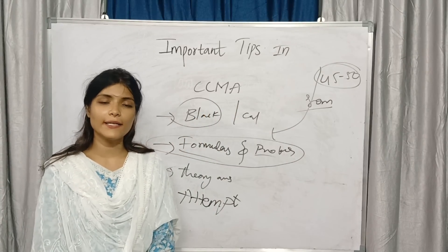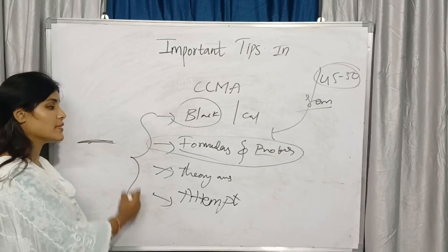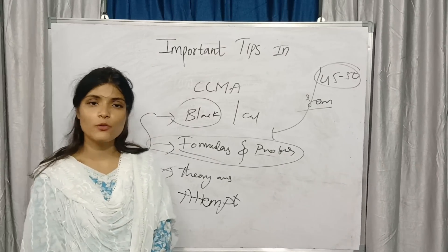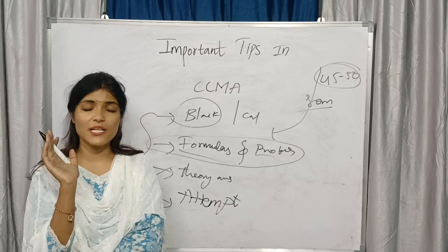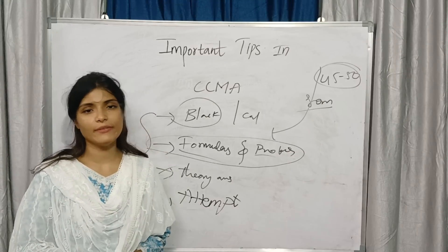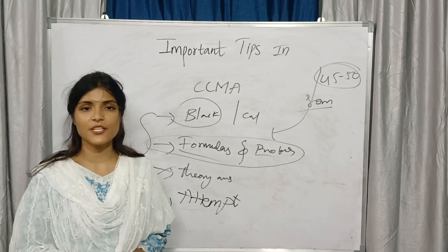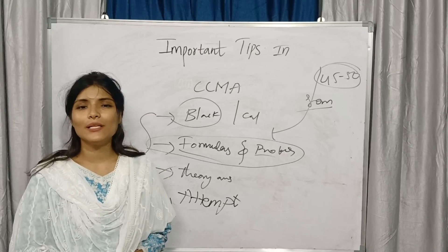I hope that you have got clarity. I have personally experienced these 4 things, so just follow them. It will be helpful for you to easily pass the subject and get good grades in CCMA. If you have any further doubts, let me know in the comment section. Stay on the daily page for your examination preparation. See you all in the next video — bye bye students!